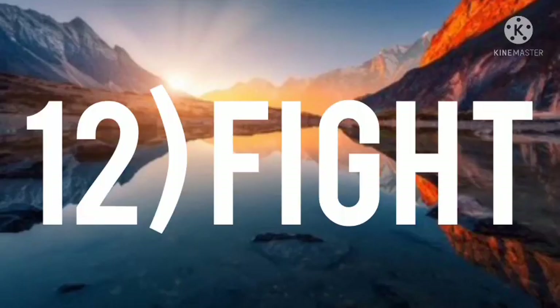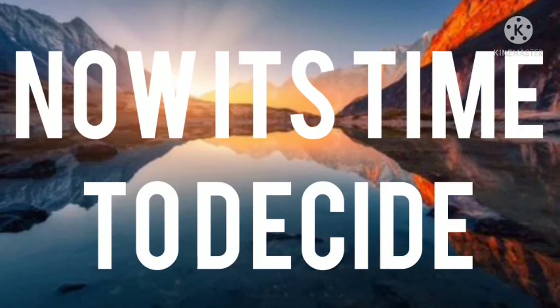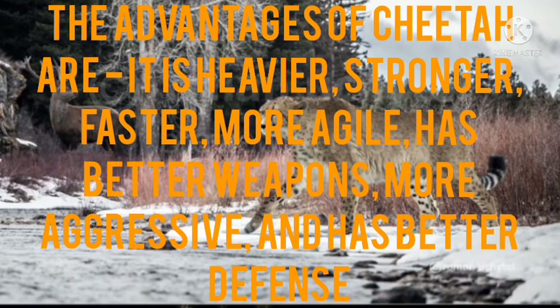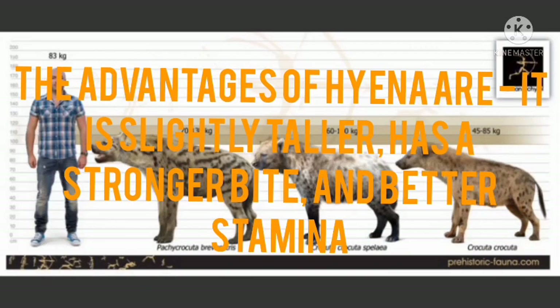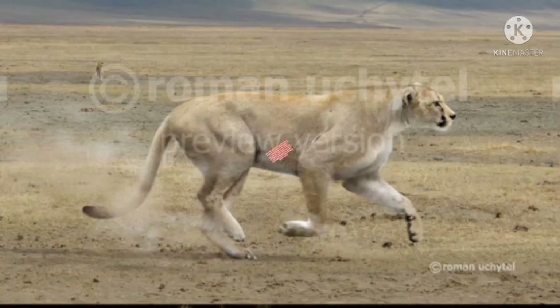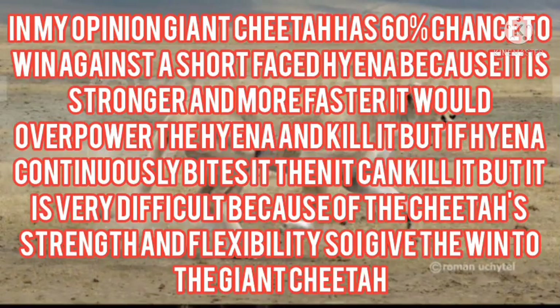Number twelve: the fight. Now it's time to decide who would win in a fight between a giant cheetah and a giant short-faced hyena. The advantages of the cheetah: it is heavier, stronger, faster, more agile, and has better weapons. The advantages of the hyena: it is slightly taller, has a stronger bite, and better stamina. Seeing these advantages, it gives the cheetah a 70% chance, but in my opinion, the cheetah has a 60% chance to win this battle because it is bigger and stronger than the hyena.